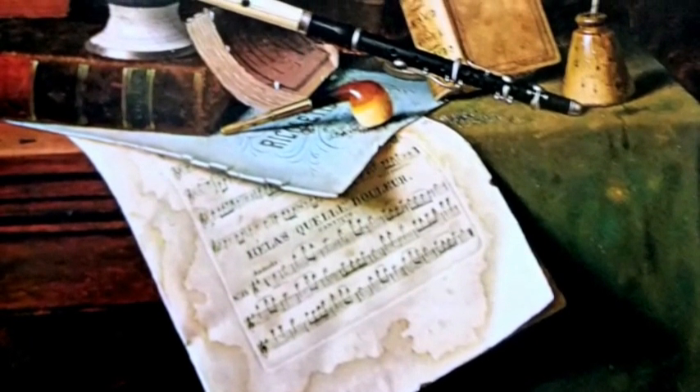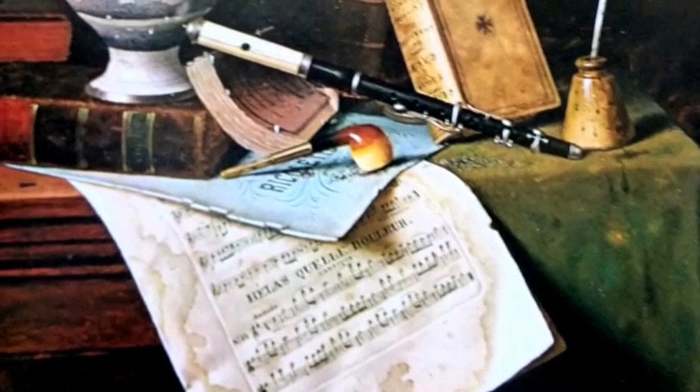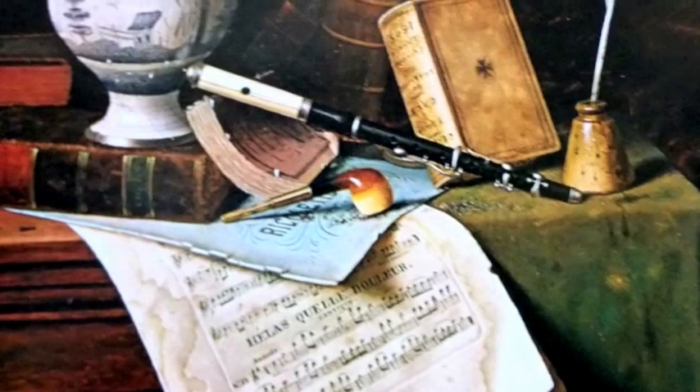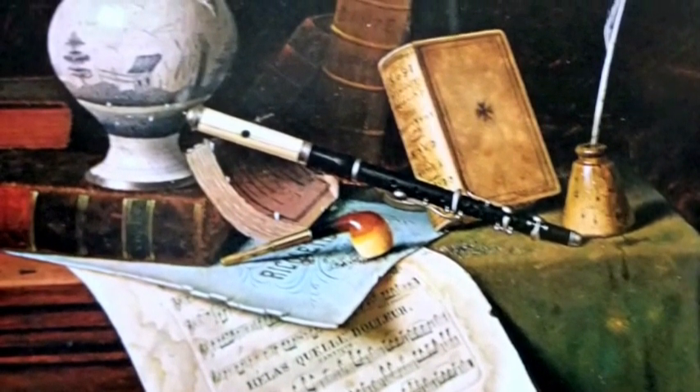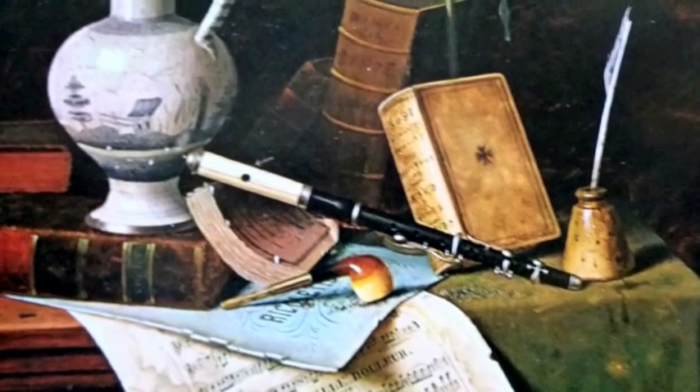Vanitas paintings from the 16th and 17th centuries were still lives meant to convey the idea that earthly life and possessions fade away. They were full of symbolism. This still life was done by Philadelphia artist William Harnett in 1888. The public loved his work, but the critics? Not so much.